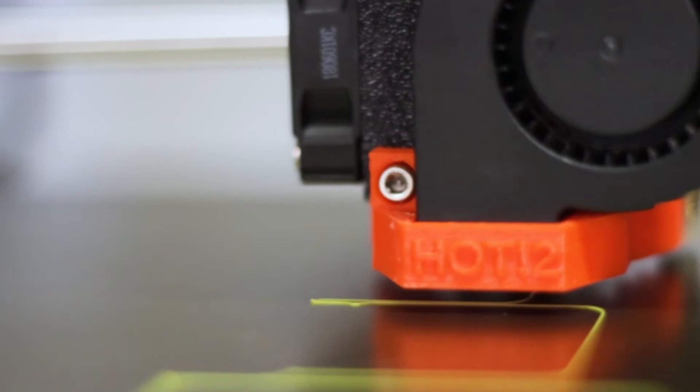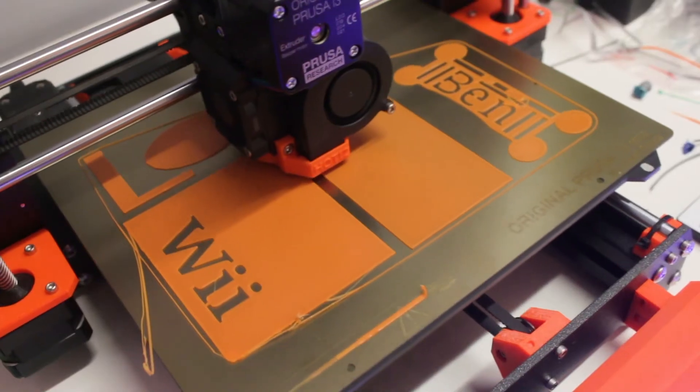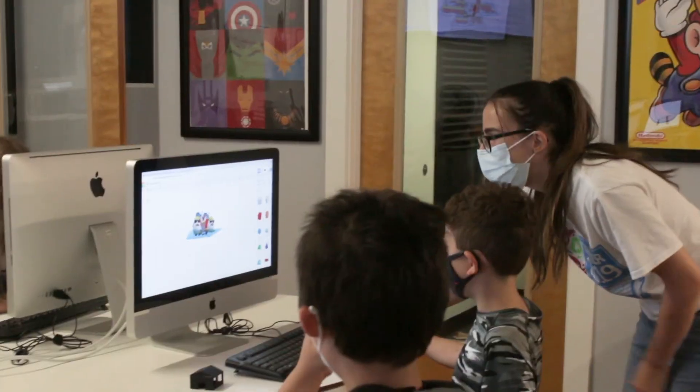I think the kids really like it. They really enjoy actually seeing the prints being made and developing over time. In the afternoon they'll come back and check on them, see how far the printer has gotten in terms of progress. They can physically take something home at the end of the day.